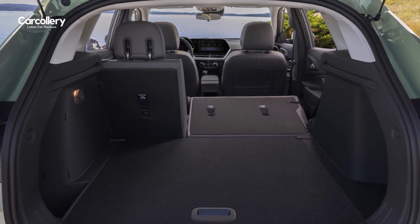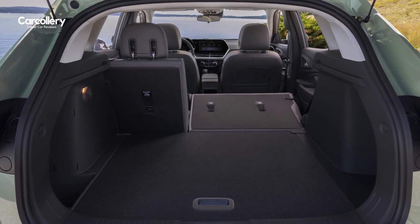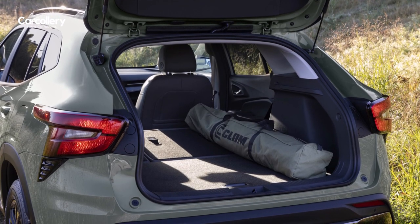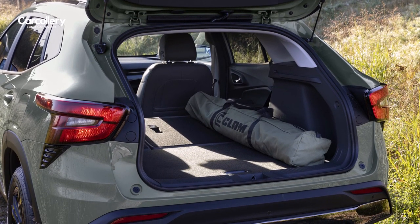Versatility is a hallmark of the Chevrolet Trax. The spacious cargo area offers ample room for all your gear, whether it's groceries, sports equipment, or luggage for your weekend getaway.